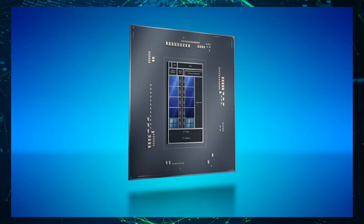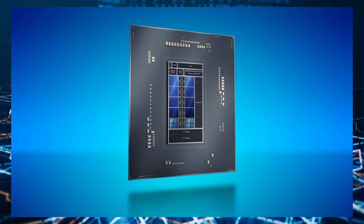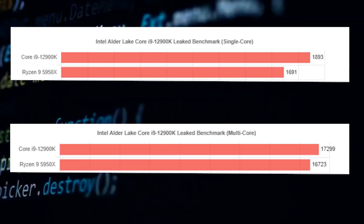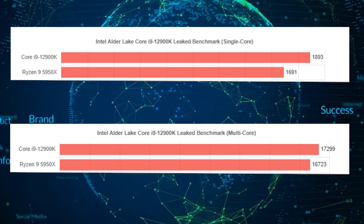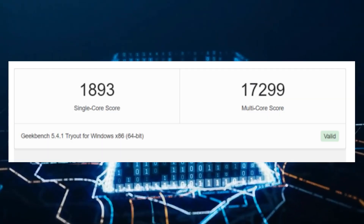This places the Alder Lake chip as the fastest single-threaded desktop CPU ever made. But this is just an early glimpse of what it has to offer, considering we are still months away from launch. At the same time, this chip crushes the AMD Ryzen 5950X with an 11% single-core and 4% multi-core performance lead.